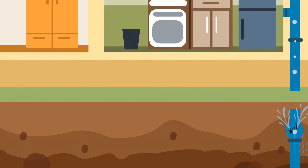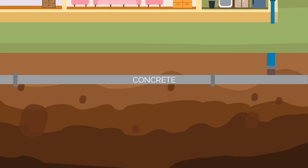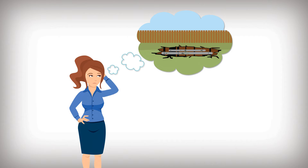But when a problem arises, you need to fix it fast. Most lateral pipes are made of clay, cast iron, or concrete, and have been in the ground for decades, which means it's likely time to replace your sewer lateral. But the idea of digging up your entire property just to fix your sewer seems like a messy and costly nightmare.